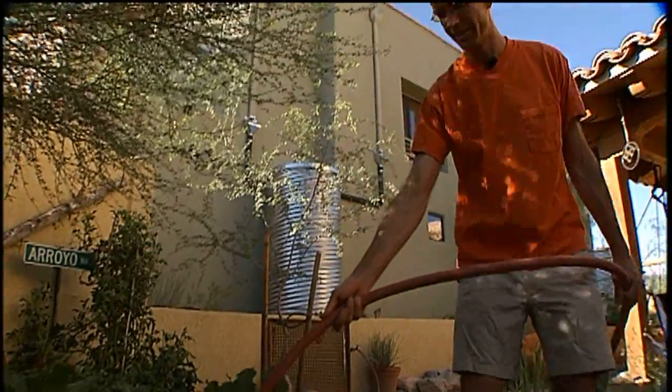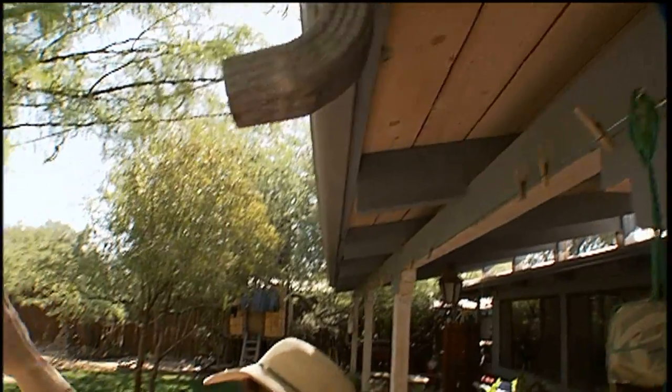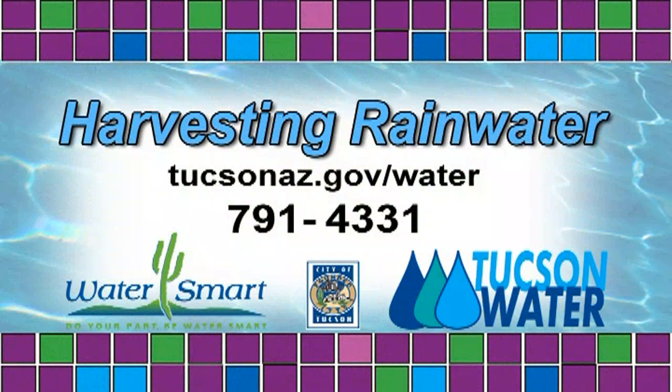Water really is Tucson's most important natural resource. So as our demand for water grows, our need to conserve grows right along with it. Whether at home or business, harvesting and using rainwater is good for our environment — it protects valuable water resources and makes our community more sustainable. To find out about rainwater harvesting rebates and how Tucson Water is working with its customers to secure our water future, contact Tucson Water at 791-4331 or visit tucsonaz.gov/water.